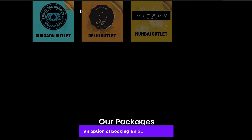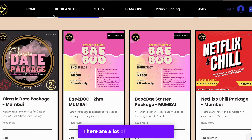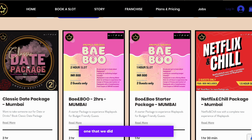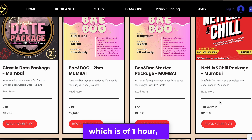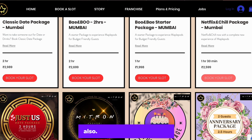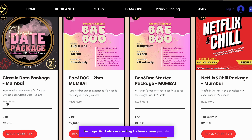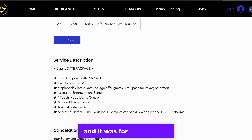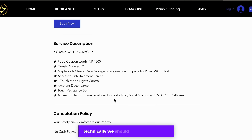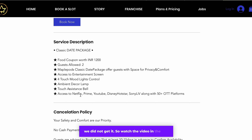Overall I personally liked the place and you can try it too. To book a slot, go to maplepods.com on Google. They have 3 outlets: Gurgaon, Delhi, and Mumbai. Click on the Mumbai outlet. There are many packages — the one we did was the classic date package. They also have packages for 1 hour, 2 hours, or 3 hours, and you can select according to your budget, timings, and number of people.